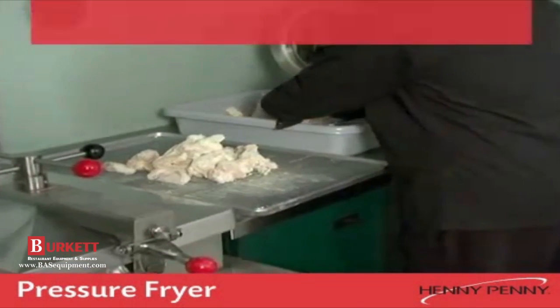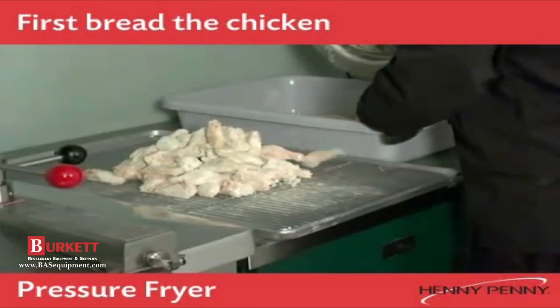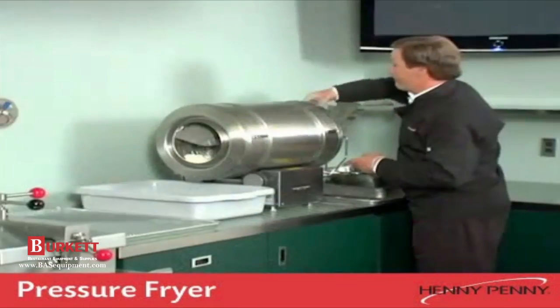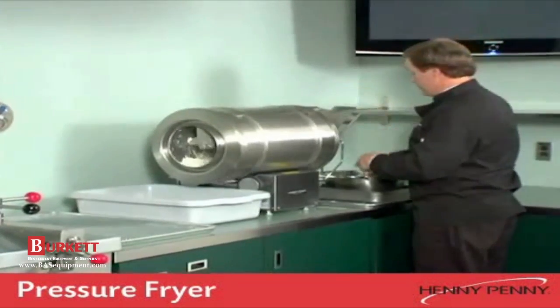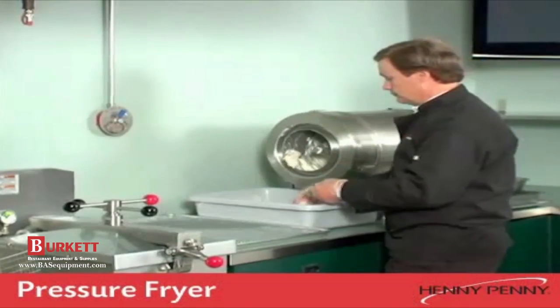Let's see the unit in operation. First, the chicken is breaded. This can be done by hand, simply and easily. If you have higher volumes to bread, the Henny Penny automatic breading machine can bread up to 400 pieces of chicken an hour by simply loading the raw chicken in one end and taking out the fully breaded pieces from the other.